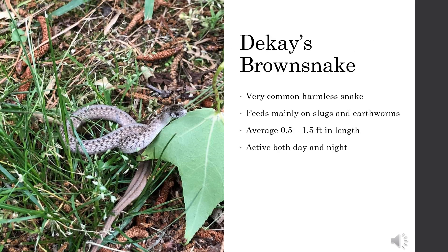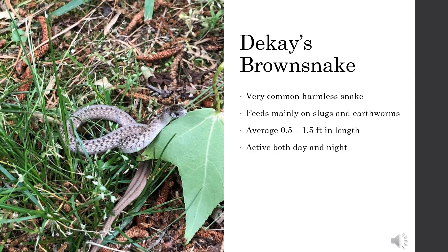It's not a baby Copperhead — it's a Dekay's Brown Snake. These tiny little snakes are very common and are completely harmless. Dekay's can be identified by their small size, tan or reddish color, and the series of spots running down their backs. The top of their head is also darkly colored, creating an adorable helmet-like look.